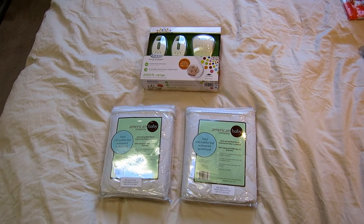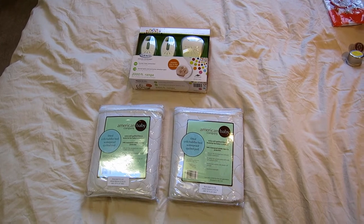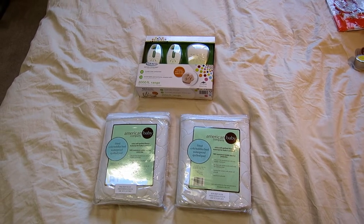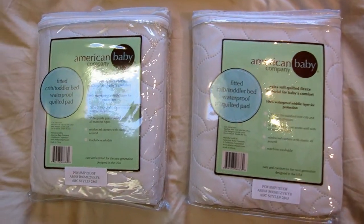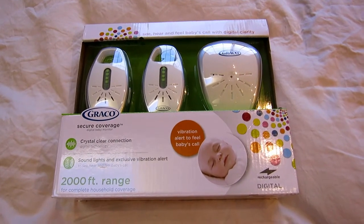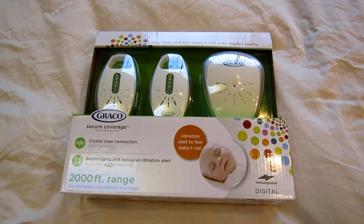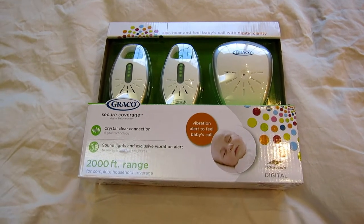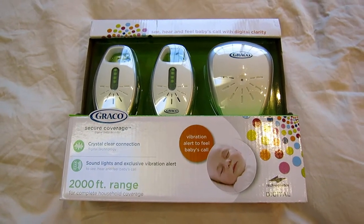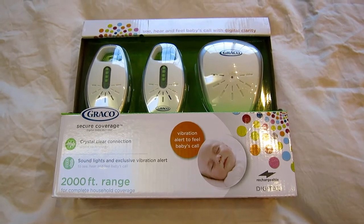I also got a couple of gift cards to Amazon since that's where I was registered, and some gift certificates to my favorite consignment shop. So I got a few more things off our registry that we really needed — some waterproof crib mattress pads, and we needed a second baby monitor. I'm not a huge fan of video monitors because I feel like you could easily become obsessive about constantly checking on baby. We've just had an audio one for Alex and it's worked beautifully, so we thought we'd get one for baby girl. We probably won't use it right away since she'll be in our room, but once we move her into her nursery these will definitely get some use.